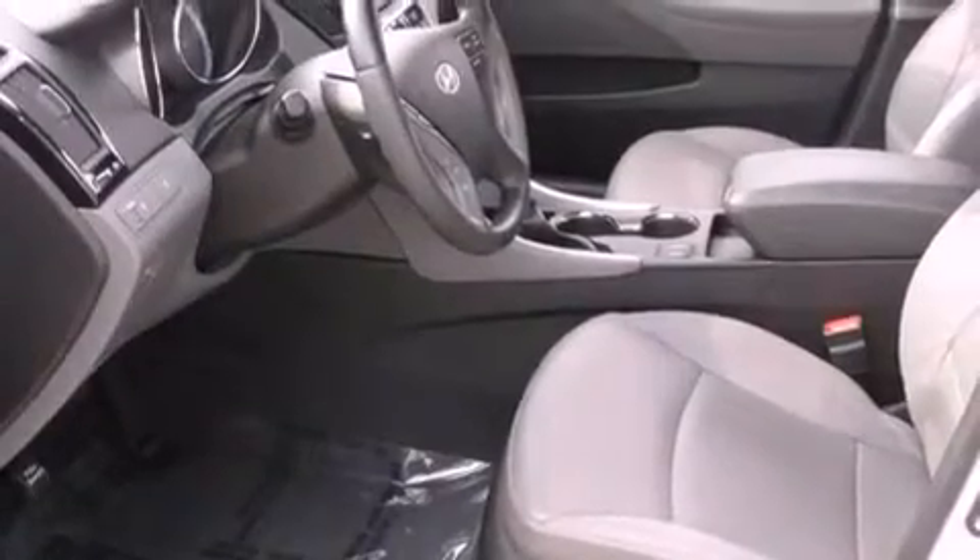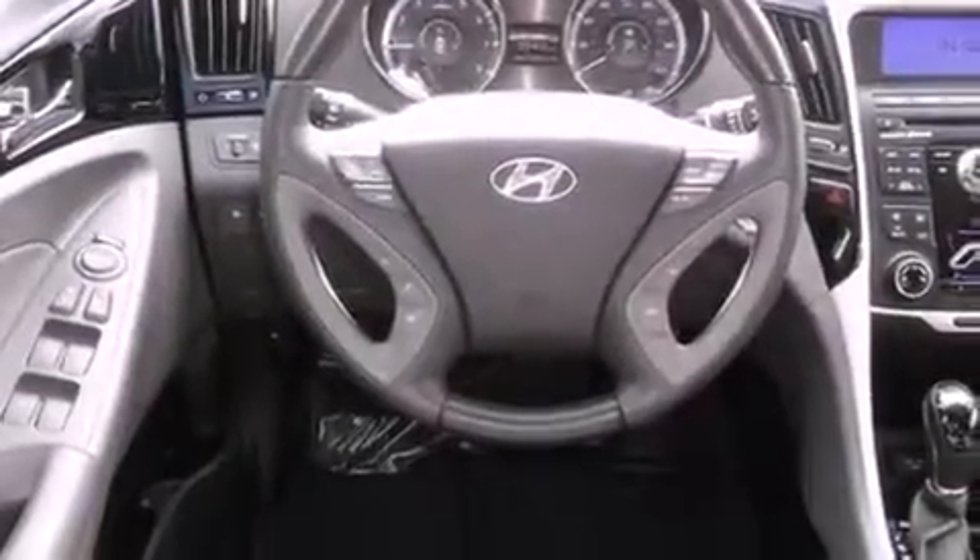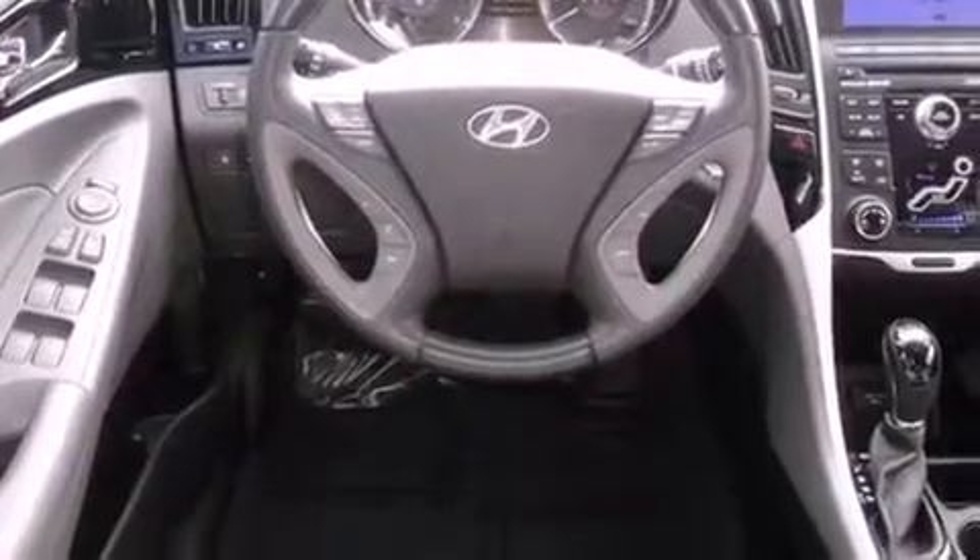Features include a power glass sunroof, a low-tire pressure indicator, traction control and stability control systems, leather seats, an engine immobilizer theft deterrent system, front fog lights, and disc brakes with an anti-lock braking system.